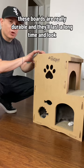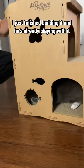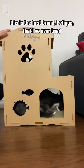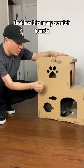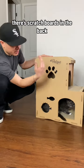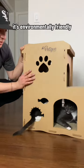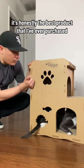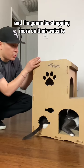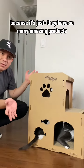These boards are really durable and they'll last a long time. I just finished building it and he's already playing with it. This is the first brand, Petique, that I've ever tried with this many scratch boards — in the back, in the front, on the bottom, the second floor, and the top. It's environmentally friendly and non-toxic for my cat. It's honestly the best product I've ever purchased, and I'm going to be shopping more on their website, Petique.com, because they have so many amazing products.